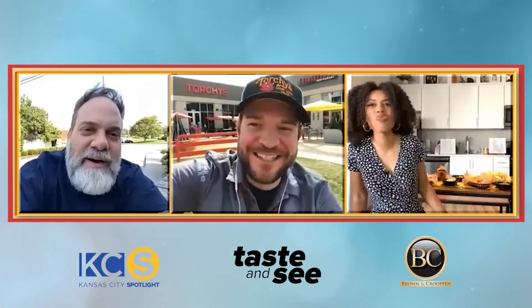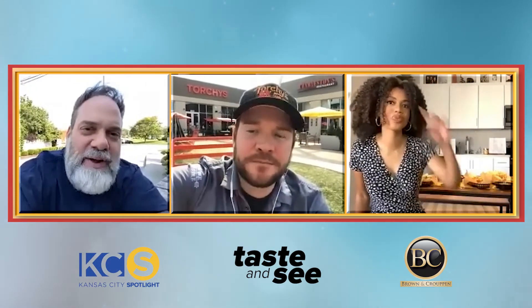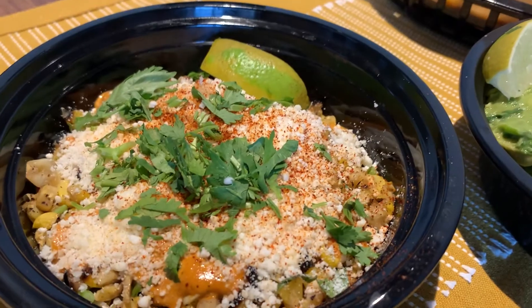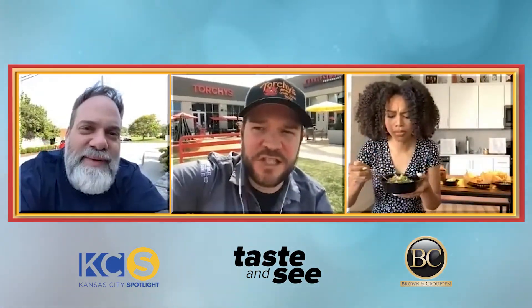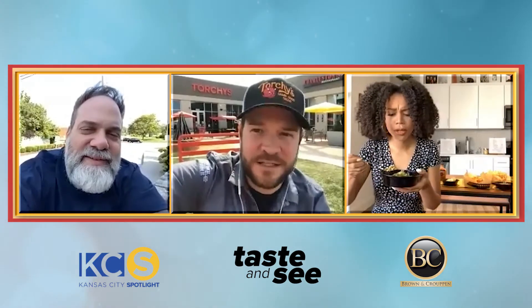We also have some delicious street corn, which is like my favorite thing to get with my tacos. Show them how good that street corn looks — I want you to take a look at this, Ed. Oh, my God. So good. We grill that in-house, cut it off the cob — fresh tortilla cheese, anchovy aioli, fresh red chili powder, a little cilantro, fresh lime to squeeze on top of that.